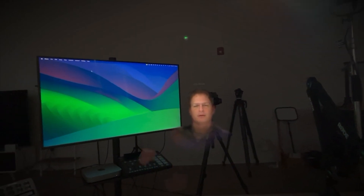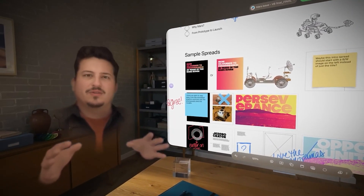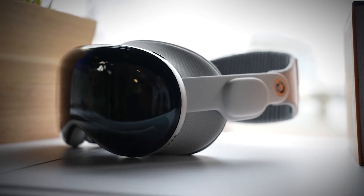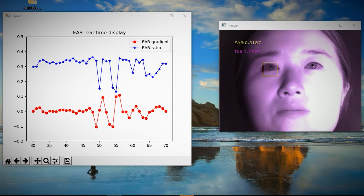The researchers behind Gazeploit didn't just stumble upon this vulnerability. They meticulously crafted an attack that combines cutting-edge machine learning with a deep understanding of how we interact with virtual environments. The attack relies on two key biometric features extracted from the persona recordings — that's the technical term for those avatar videos. These features are the eye aspect ratio and eye gaze estimation. The eye aspect ratio is essentially a measure of how open or closed your eyes are, calculated by looking at the relationship between the height and width of your eyes. This turns out to be crucial for distinguishing between different types of eye movements.